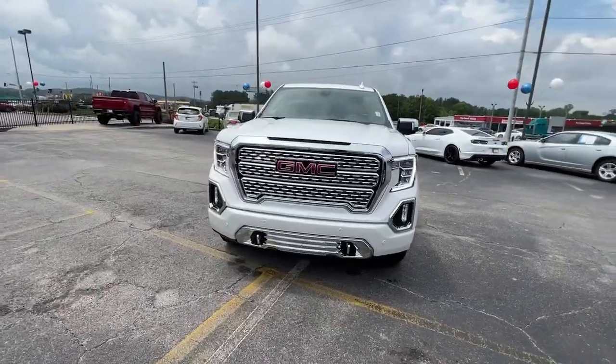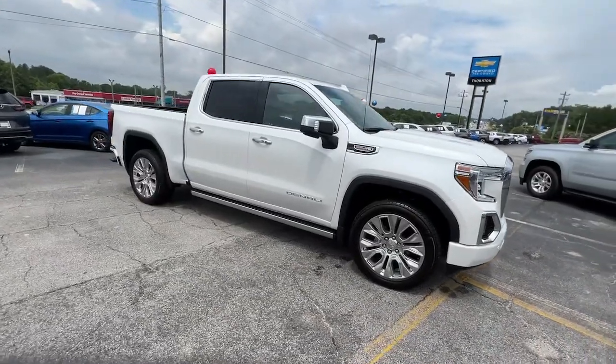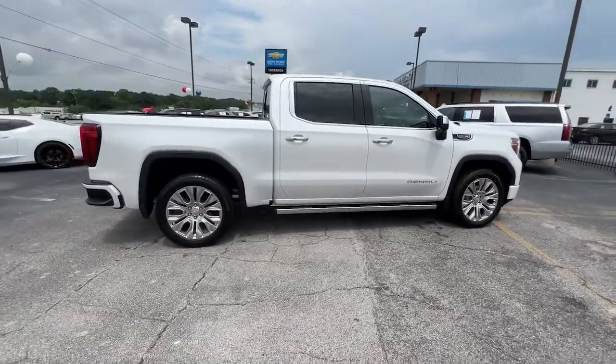Can you see yourself in the 2022 GMC Sierra? This vehicle is an outstanding buy with fewer than 5,000 miles on the odometer.